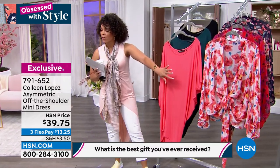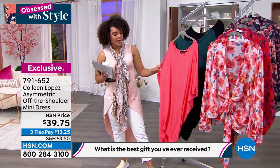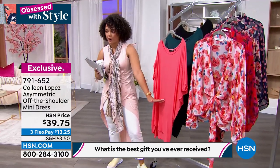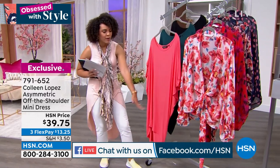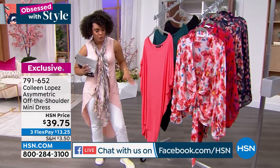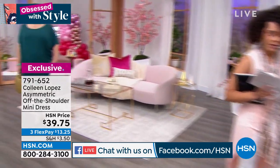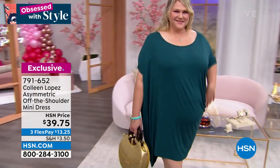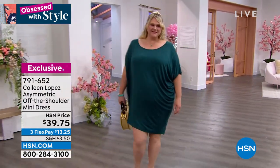We have about a four-minute special for you on this Colleen Lopez dress. It's an asymmetric cut dress, so when you see it on Jamie you'll really get to see the benefits of that cut — it just goes across instead of straight. It's a soft stretch jersey knit. We have fiery coral, and there's mallard green that you're seeing on Jamie. It's a little bit of a high-low, with the highest point about 30 inches in length to 41 inches in length.